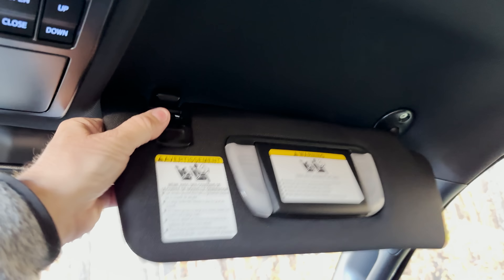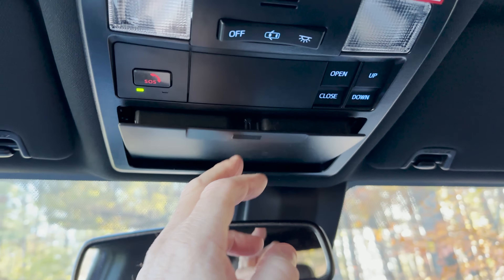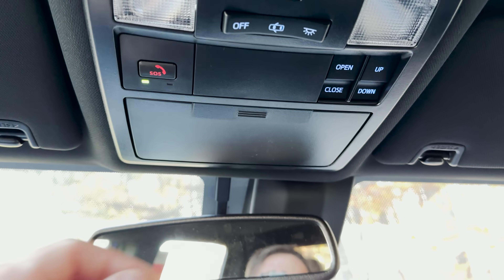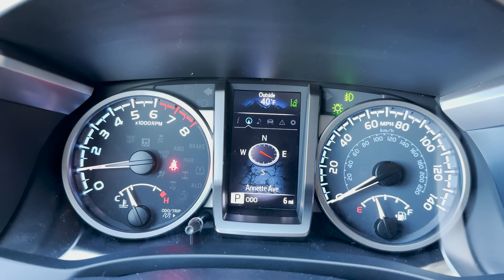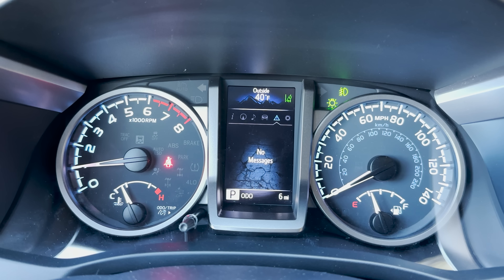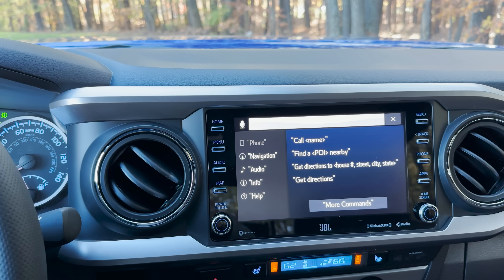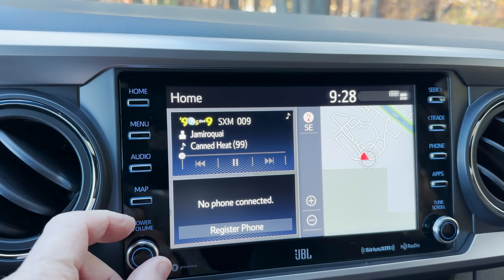We've got lighted mirrors up top that slide to cover the whole side window. We've got a sunglass holder, lights, moonroof controls, and safety connect. The multi-information display can show you different pieces of information you might find valuable over the course of driving. We've got pre-collision system, lane departure alert, rear seat reminder, and different settings. You can tune to SiriusXM as well.